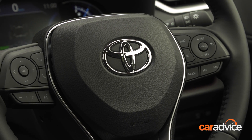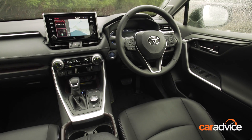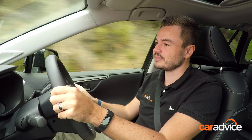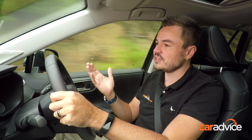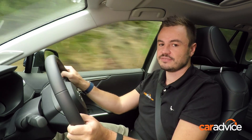Servicing happens every 12 months or 15,000 kilometres, and it'll set you back $210 for the first five services — pretty cheap for this segment. On top of that you get Toyota's five-year warranty, so from an ownership point of view, this is a pretty cost-effective car to own.